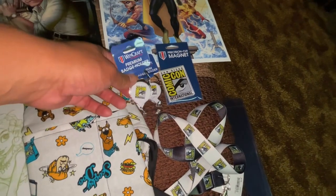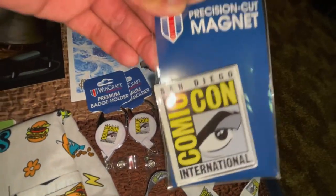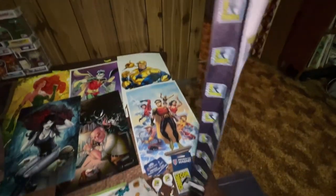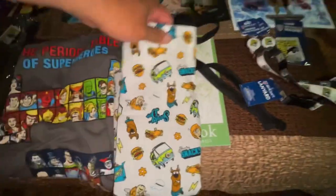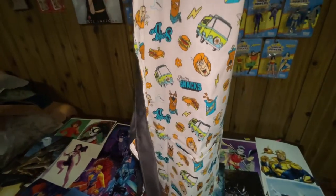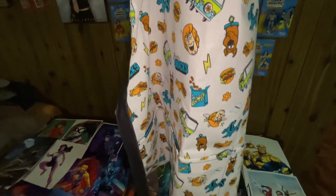Next I'll show you some souvenir merchandise. This is a badge holder — I got two of these, one is for me. I also got this fridge magnet with the Comic-Con logo, and this lanyard with a black side and white side. And I got this Scooby-Doo apron — it's got Shaggy, Scooby-Doo, some burgers, a hippie daisy, the Mystery Machine, and Scooby Snacks.